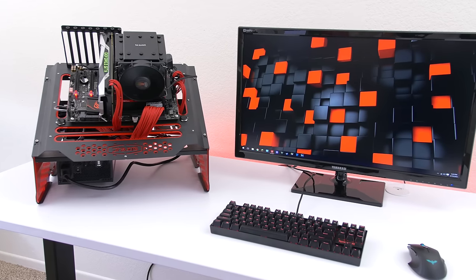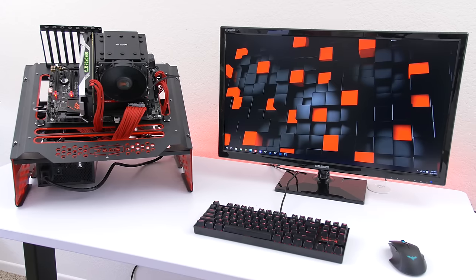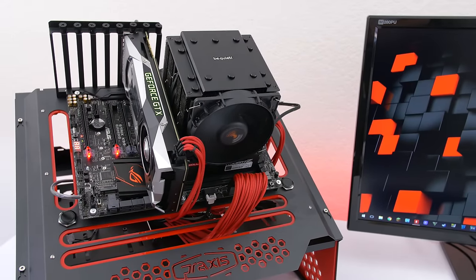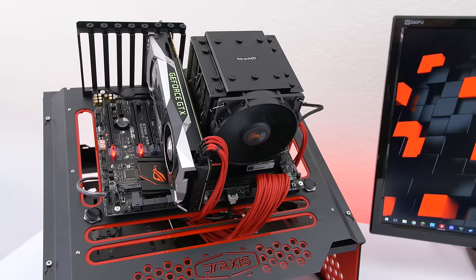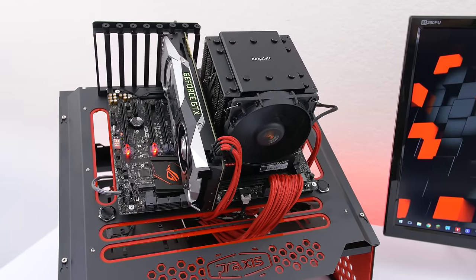Unfortunately I didn't have a 5960X on hand for comparison, so I'm using an overclocked 5930K instead. I managed to get it to 4.6 GHz at 1.39 volts, but it was hitting temps of 94 degrees Celsius on full load — dangerously hot — so I bumped it back down to 4.5 GHz at 1.3 volts.